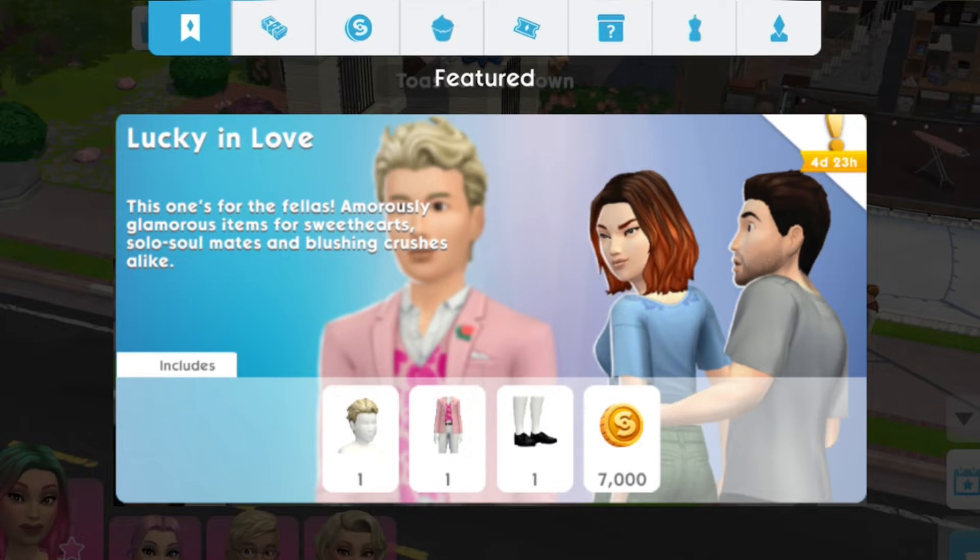And the second returning pack is the Lucky in Love. For this pack, it will be available on February 15 to 20, and priced at $7.99.